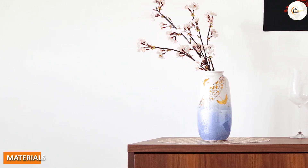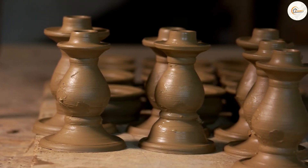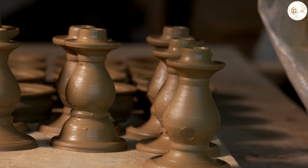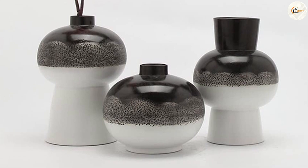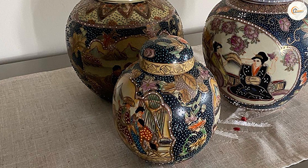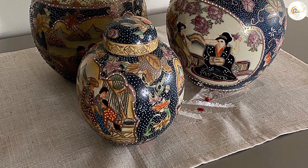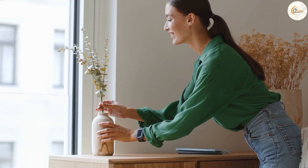Chinese vases often feature mythical creatures, dragons, and floral patterns. Another difference between Japanese and Chinese vases is the materials used. Japanese pottery is typically made from a type of clay called kaolin, which is known for its whiteness and translucency, and is often used to create delicate thin-walled vases. Chinese pottery is made from a variety of materials including kaolin, stoneware, and porcelain.